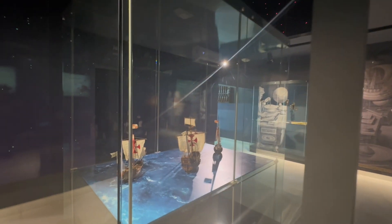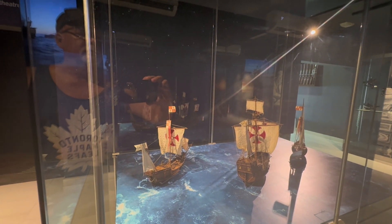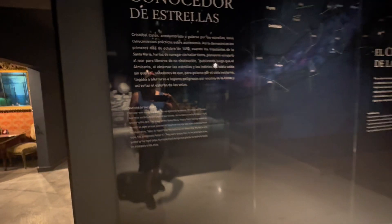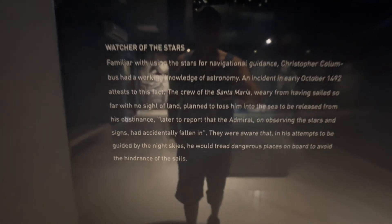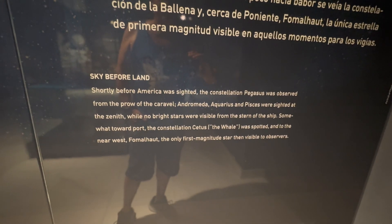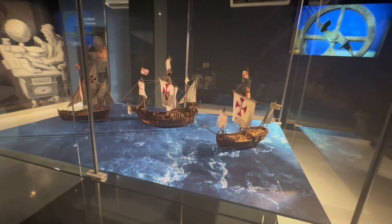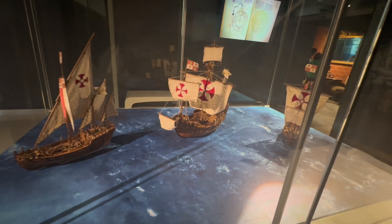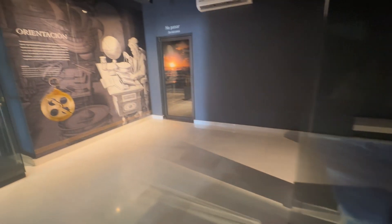This next room is all about navigation. The earliest form used the stars — sailing ships crossing the world relied on the location of stars to know where they were. Knowledge of stars and constellations meant you were in high demand on ships. This is quite an interesting room: the ceiling and some walls are illuminated to depict the nighttime stars, and you can see replicas of typical sailing ships of the time.